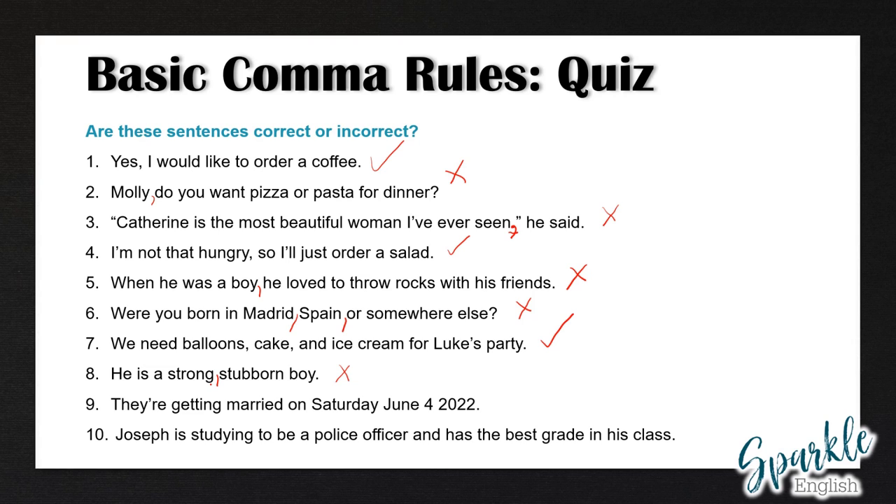Number eight is incorrect — he is a strong, stubborn boy. We need one comma between strong and stubborn, because we can say he is a strong and stubborn boy; when it's two different adjectives describing the same noun, we have to have a comma between them. Number nine is also incorrect — we need two commas: they're getting married on Saturday, June 4, 2022. We use commas to separate the day, the date, and the year. And finally, number ten is a tricky one — this one is actually correct. Joseph is studying to be a police officer and has the best grade in his class. We do not need a comma before and because has the best grade in his class is not an independent clause. If it said Joseph is studying to be a police officer, and he has the best grade in his class, then we would need a comma before and. But here we have an independent clause followed by a conjunction and a dependent clause, so we do not need a comma before the conjunction.